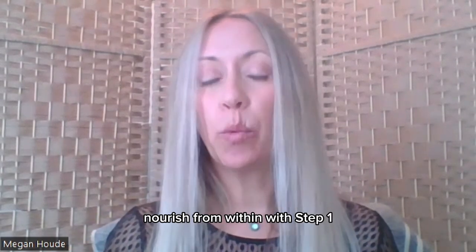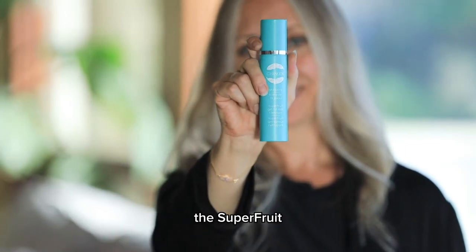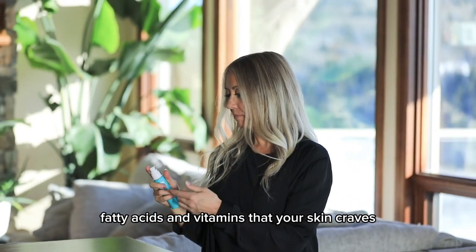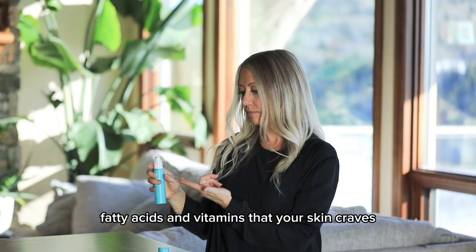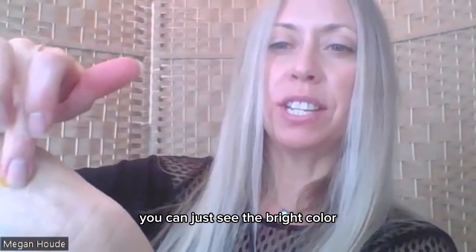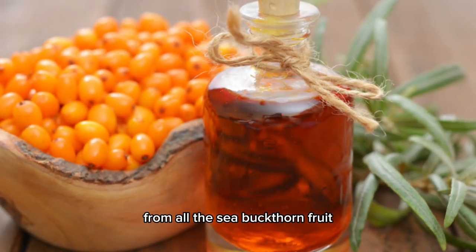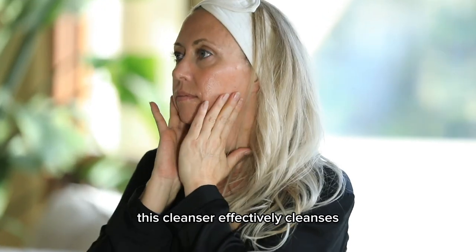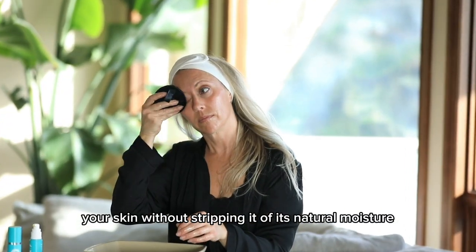Nourish from within with step one. The Superfruit Gel-to-Milk Cleanser is loaded with antioxidants, fatty acids, and vitamins that your skin craves for naturally healthy skin. You can just see the bright color from all the sea buckthorn fruit and all the fabulous natural ingredients in there. This cleanser effectively cleanses your skin without stripping it of its natural moisture.